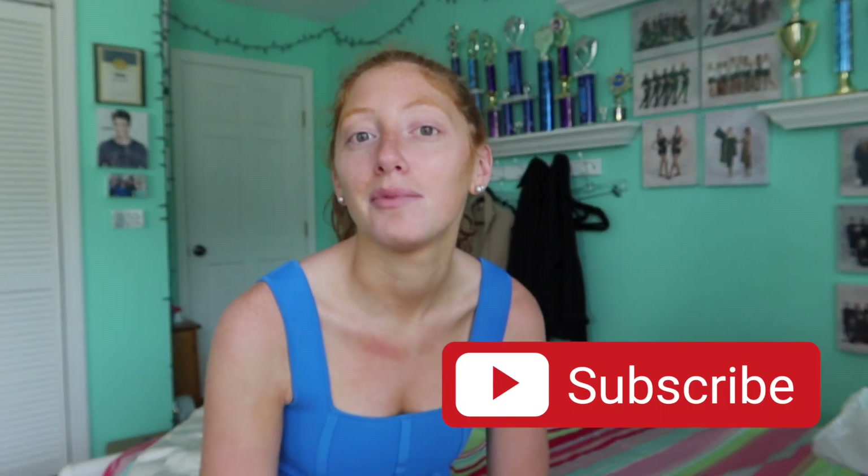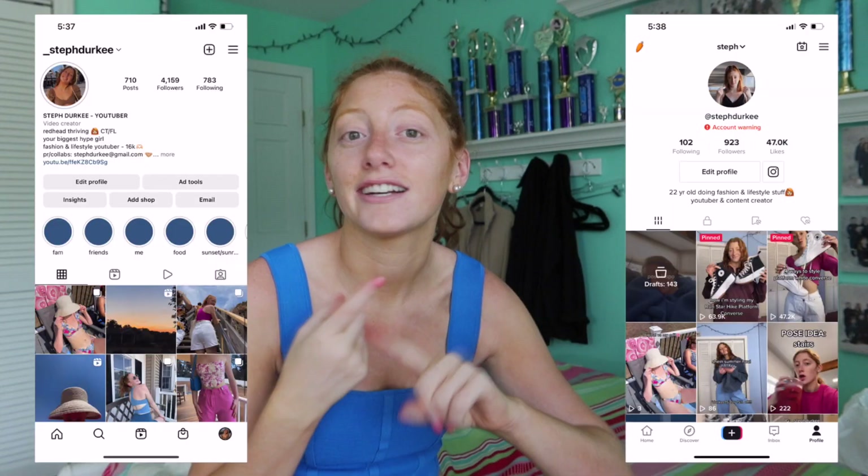Thank you guys so much for watching. Be sure to subscribe below if you don't already, and follow me on TikTok, Instagram, and Pinterest — all links are down below. On Pinterest you'll get a sneak peek of what I'm posting, on TikTok I'm constantly styling things and doing mini vlogs, and on Instagram I'm posting reels, posts, and stories all day. If you haven't watched the Florida vlogs yet, go watch those. Okay, bye guys — have a great day!